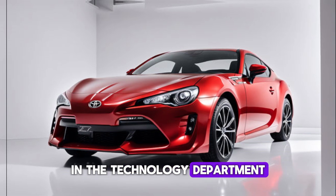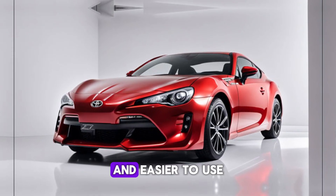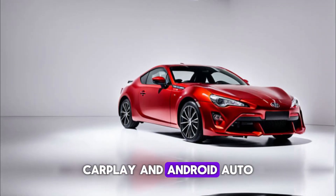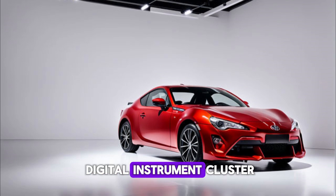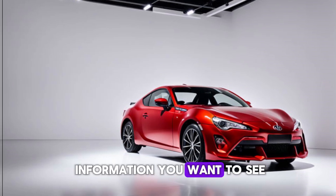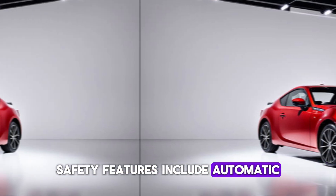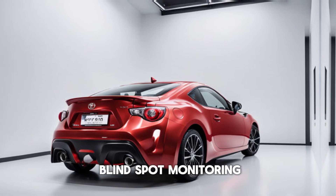The 2024 GT86 also gets some welcome updates in the technology department. The infotainment system is now larger and easier to use, and it comes standard with Apple CarPlay and Android Auto. There's also a new digital instrument cluster that can be customized to show you the information you want to see. Safety features include automatic emergency braking, lane departure warning, and blind spot monitoring.